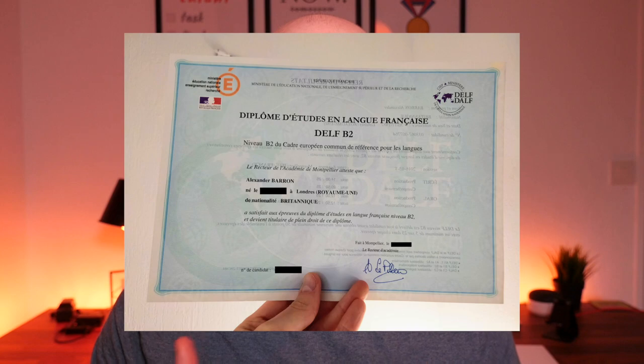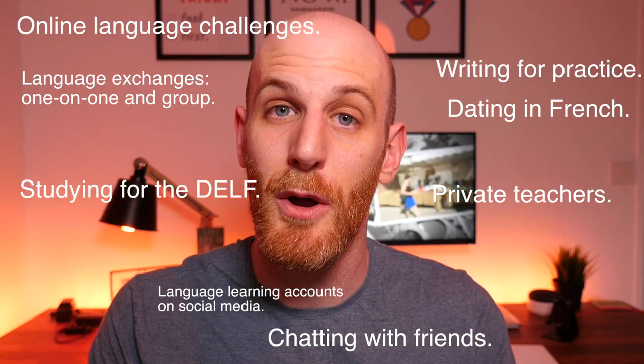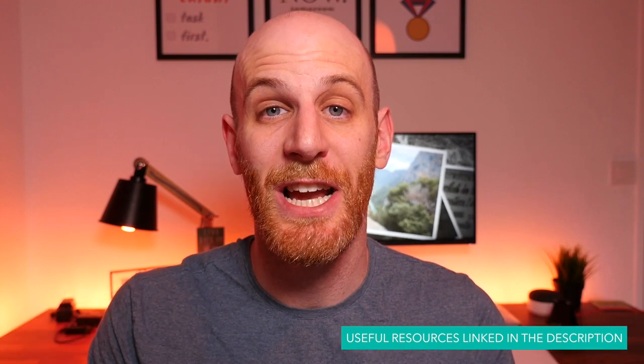Before we dive in, I just want to give you some of my credentials so you know that I know what I'm talking about. Officially I've taken and passed the DELF B2 exam, and now a couple of years on I'm probably around the C1 level. Only about one month of my French studies has been spent in a French school. The rest has been with private teachers both in person and online, and with various language exchange partners and friends over the last few years.